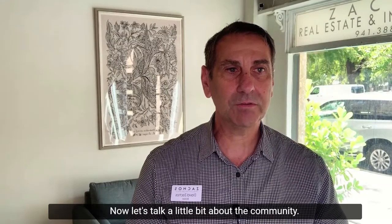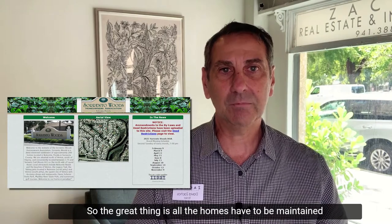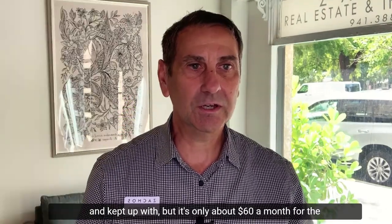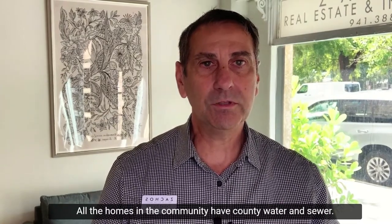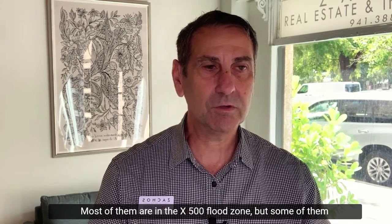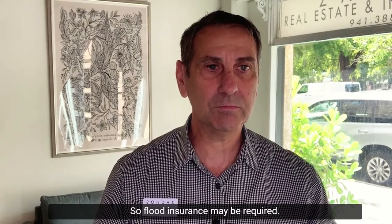It's a deed-restricted community, so all the homes have to be maintained and kept up, but it's only about $60 a month for the HOA — some homes are even less than that. All the homes in the community have county water and sewer. Most are in the X500 flood zone, but some are in the AE flood zone, especially those on the water, so flood insurance may be required.